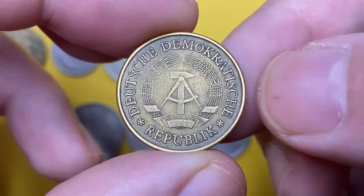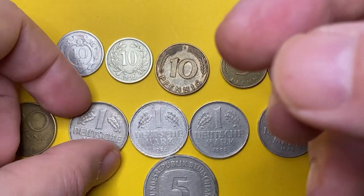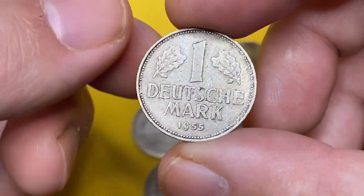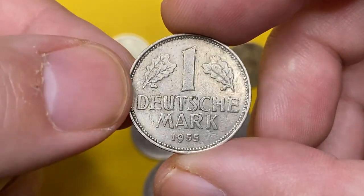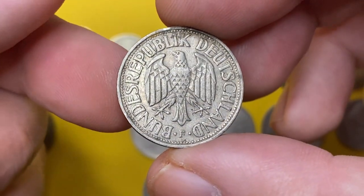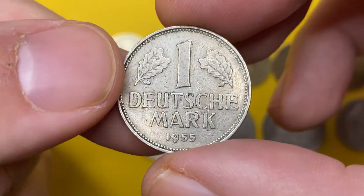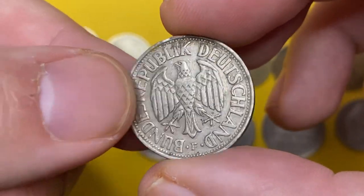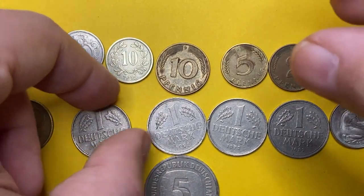Next is a 1955 Deutschmark with mint mark F, standing for the Stuttgart mint. The coin is slightly tarnished. The 1955-F comes with a mintage of only four million, therefore they are scarce. At uncirculated grade MS63, which is a relatively lower uncirculated grade, these coins are worth over $500.